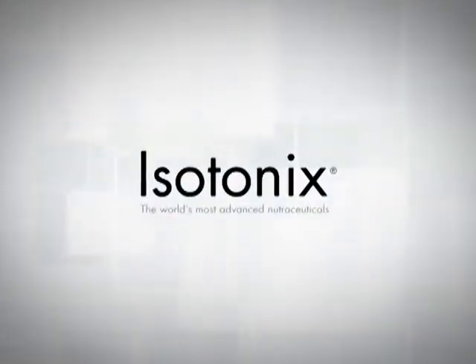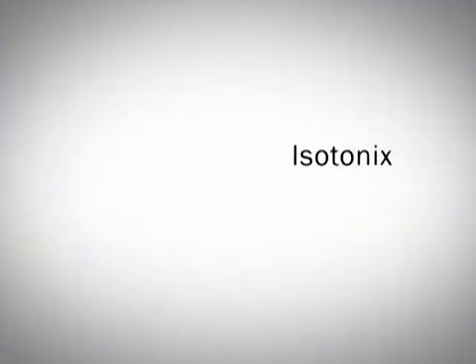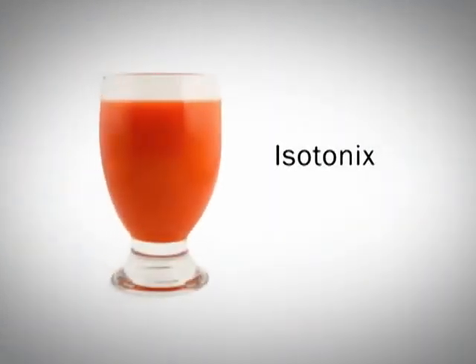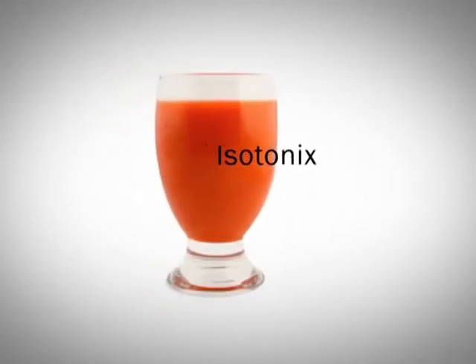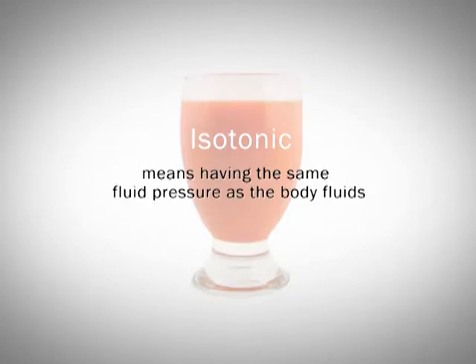Isotonics — the world's most advanced nutraceutical taken orally. Isotonics refers to the form by which the supplement is delivered into your body. Isotonic means having the same fluid pressure as body fluids.